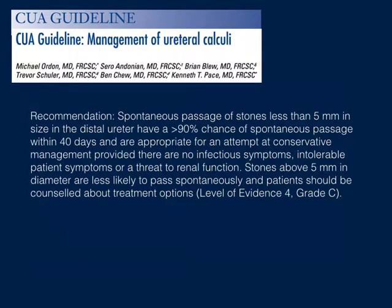Based on this data, the first guideline in the new publication suggests it is appropriate to give patients with a 5mm distal ureteric stone a chance at spontaneous passage, with rates appearing over 90%. This is with the caveat that there are no infectious symptoms, the patient is agreeable, and there is no threat to renal function. Stones greater than 5 millimeters are less likely to pass spontaneously and the patient should be counseled about treatment options.